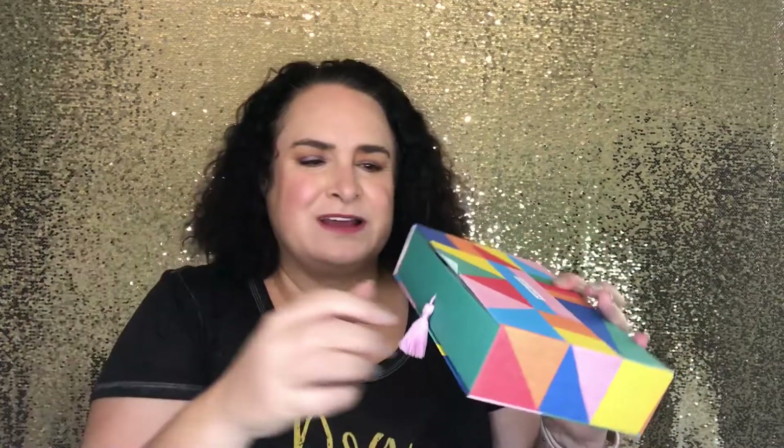How cute is this? Instead of just opening up like a regular box, it's kind of like a drawer. There's a little pamphlet in here that says: 'This is not a beauty box — it's more about celebrating you and what makes you happy.'